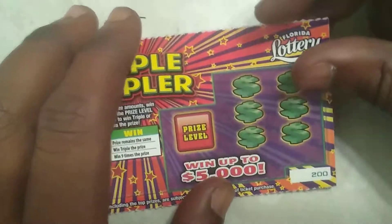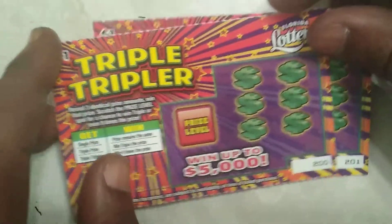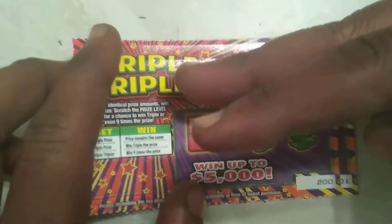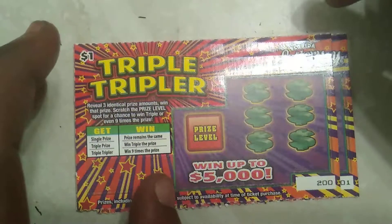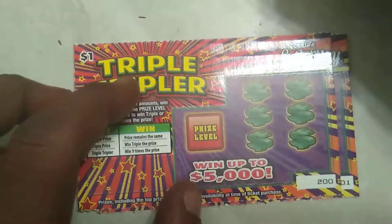Hey, what's up guys and welcome back to my channel. On today's video I'll be scratching the brand new $1 Triple Triple tickets from the Florida Lottery. This is ticket 200 and 201. The most that I ever won on this ticket so far was three bucks. This ticket just came out and it goes up to $5,000. Fingers crossed.